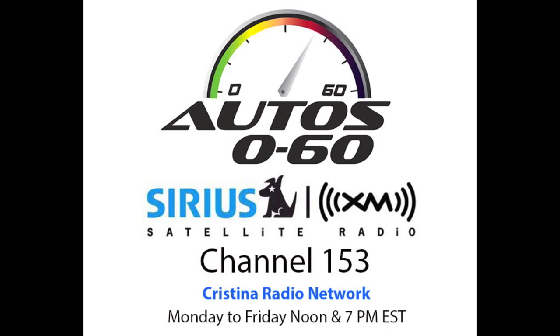1,050 horsepower. 739 pound-feet of torque. 0-60 in the car is 3.1 seconds, 0 to 106.8 mph, and you are passing 200 miles an hour in 18.2 seconds.